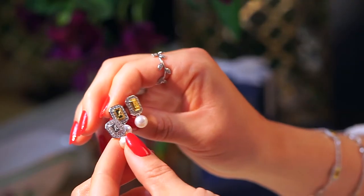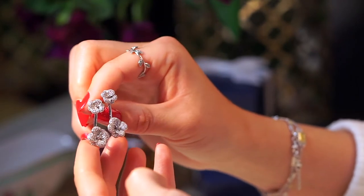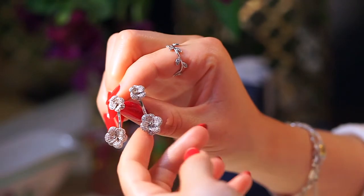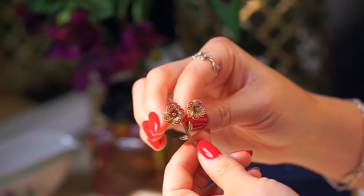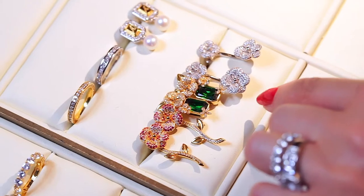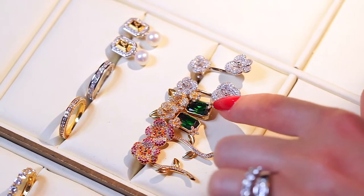We have the pearl earrings in both gold and silver, so these are definitely one of my favorites. I also love to wear these earrings because you can wear them in two ways — you can wear it without the attachment and just wear the little flower. We actually have three earrings that you can do the same with, and they are so cute — definitely some of my favorites too.